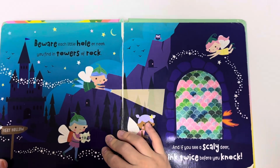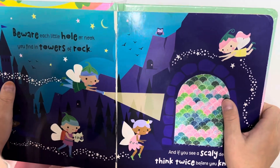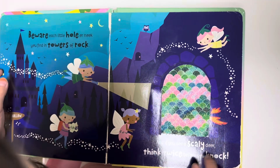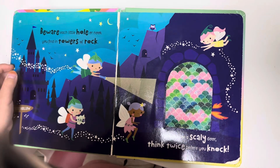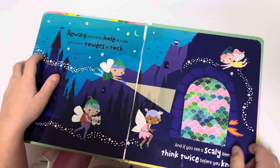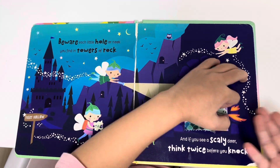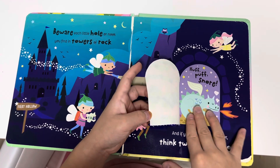Beware each little hole or nook you find in tires or rocks. And if you see a scaly door, think twice before you knock. Just knock! Who are you? Oh no, it's a dragon! That's because there's fire. Huff, puff, snore — it's a dragon!